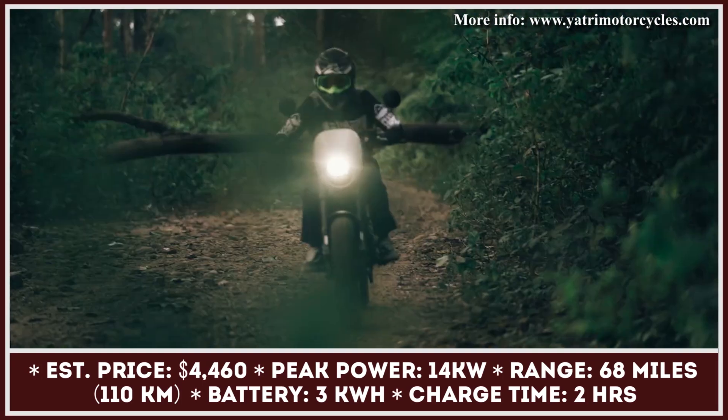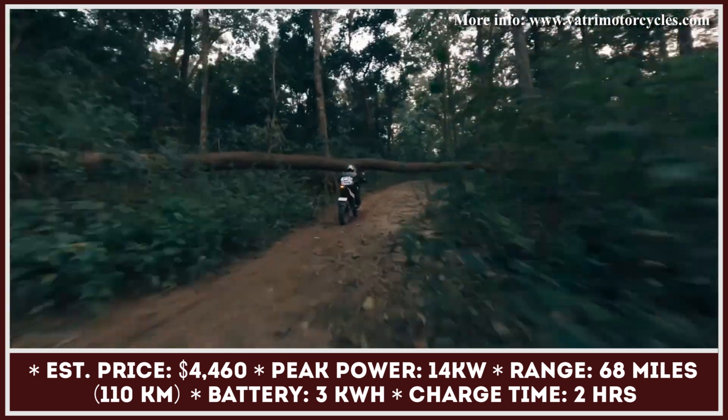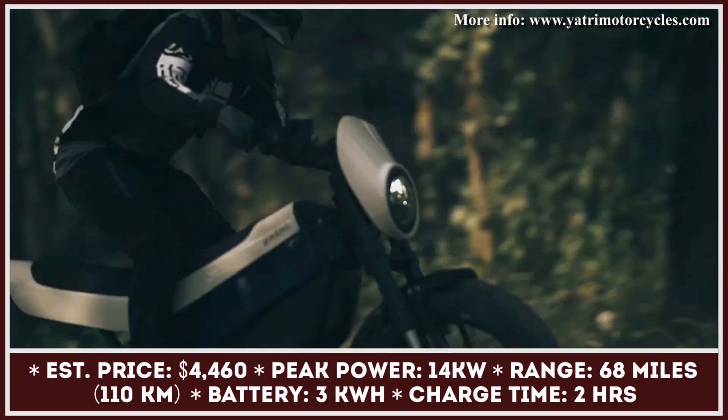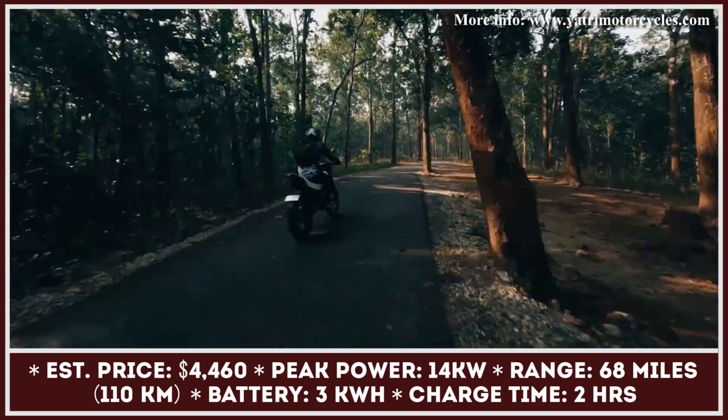Project One is a dual-sport motorcycle model powered by a 14-kilowatt electric motor and a 3-kilowatt-hour battery pack. Such powertrain specifications enable it to last up to 68 miles between charges and show electrified sprints to a top speed of 60 miles per hour.